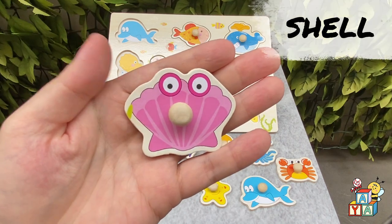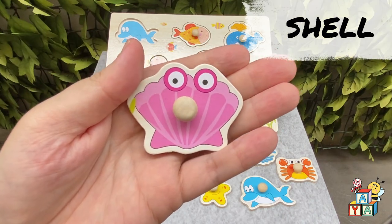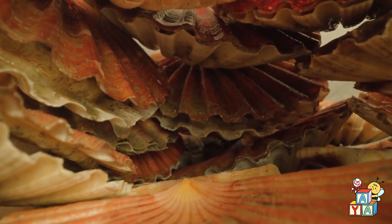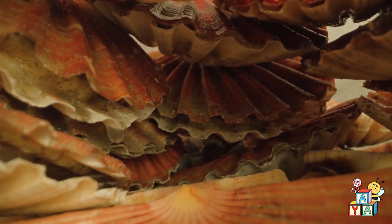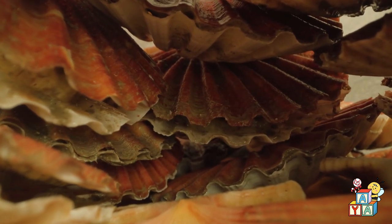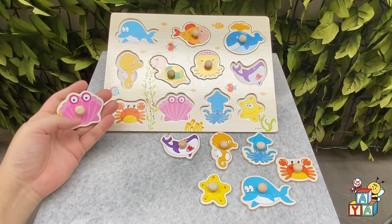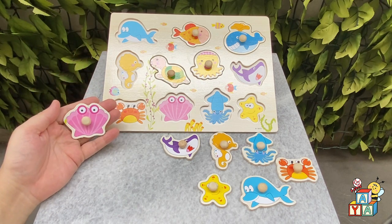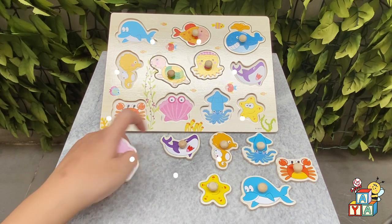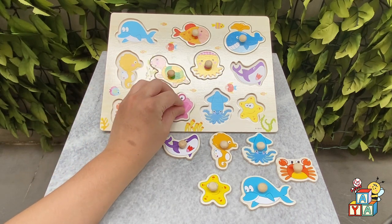Let's say hi to the shell! Hi! Where is the shell on the board? You found it! Good job!